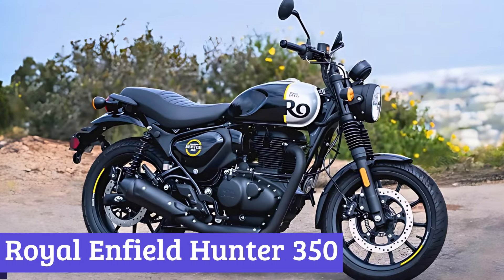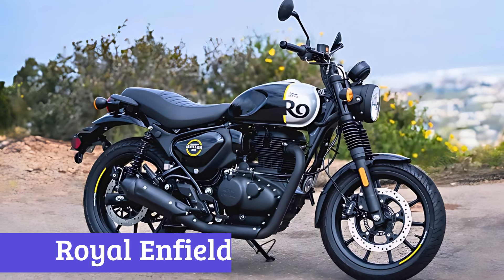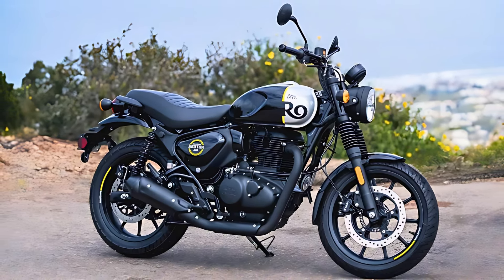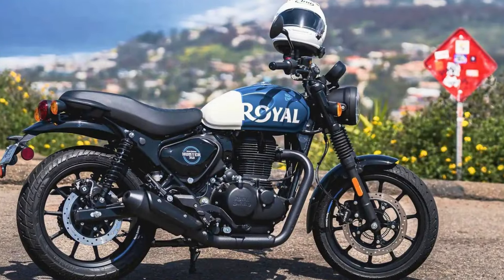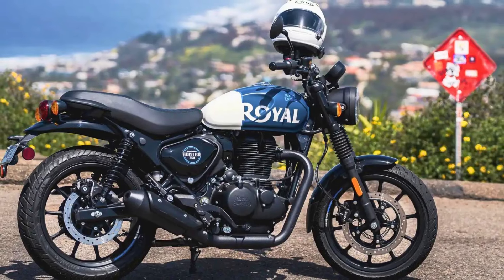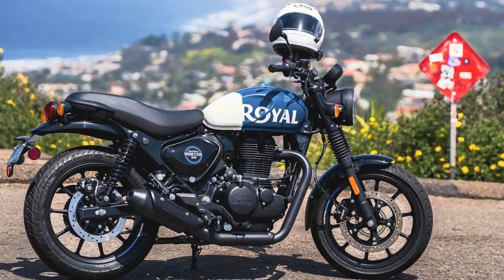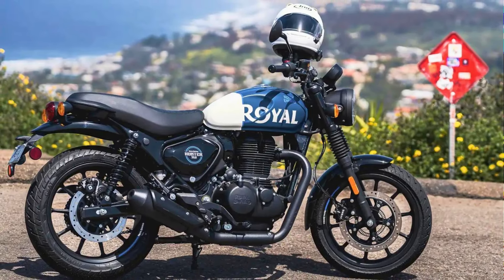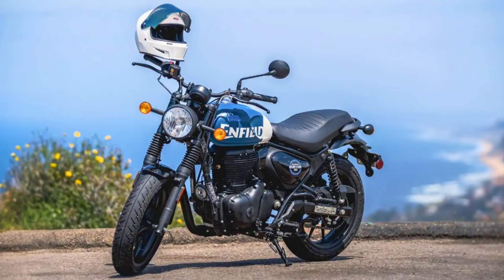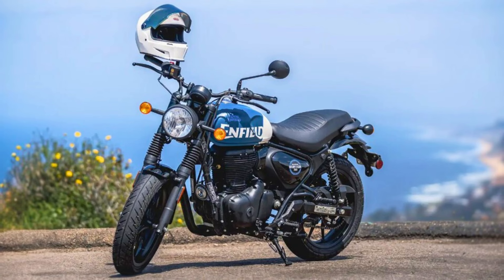Number 4: Royal Enfield Hunter 350. The Royal Enfield Hunter 350 is a sleek and stylish motorcycle that blends classic design elements with modern features. Its retro-inspired aesthetic, reminiscent of vintage cruisers, is sure to appeal to motorcycle enthusiasts who appreciate timeless design. The Hunter's minimalist styling, featuring a low-slung seat, raked forks, and a single headlight, gives it a classic yet contemporary look.